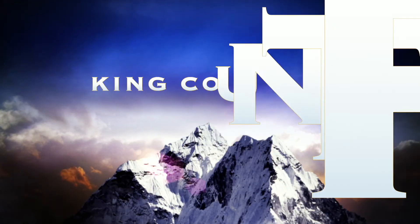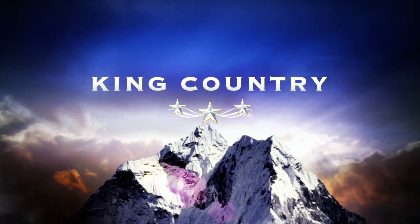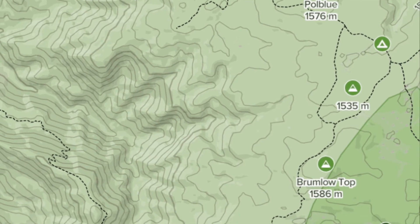Hi all my friends on YouTube. I'm Stephen King and welcome to King Country. In this video, we're going to be hiking along the Barrington Tops National Park Plateau and it's going to look a little bit like this.